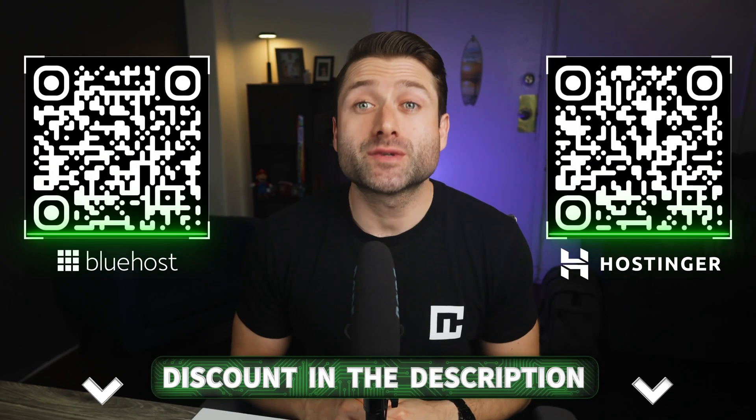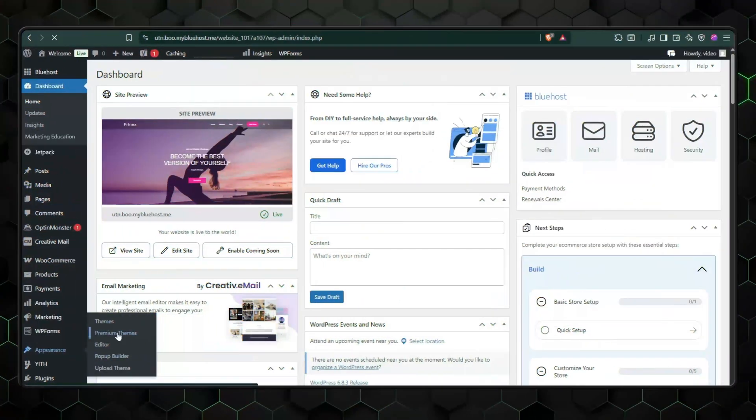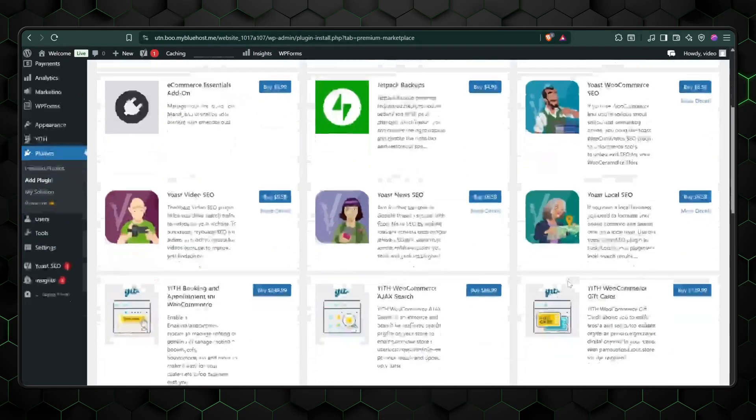Whichever provider and plan you choose, use my discounts from the description for the lowest price. Just keep in mind that with WordPress, additional costs can creep in for plugins and themes. You might be fine without paid ones, but that's never a guarantee.